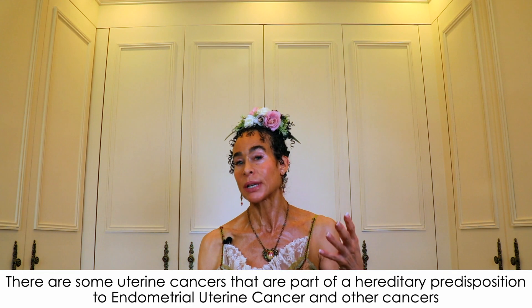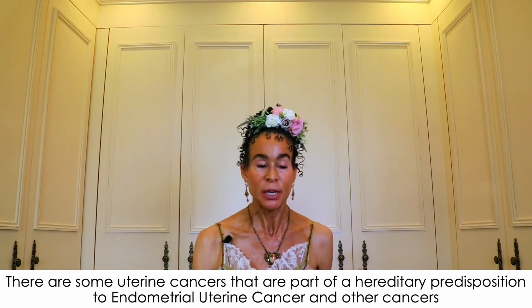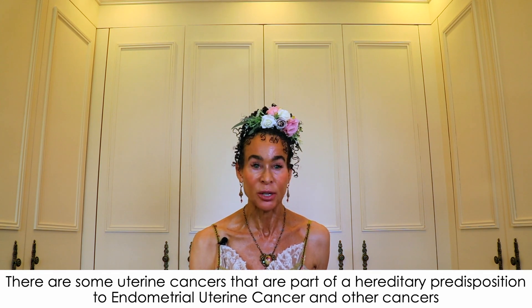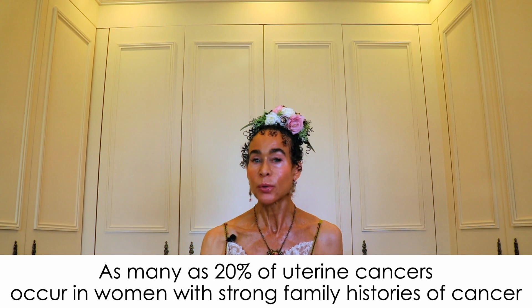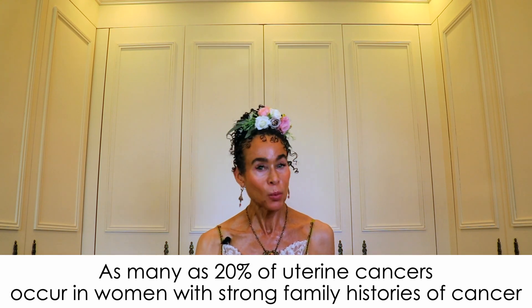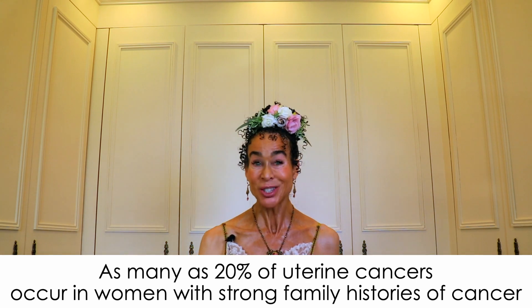Frenetic genetics is not an official term — I made it up. It rhymes: frenetic and genetic. The key is that there are some uterine cancers that are part of a hereditary predisposition to endometrial uterine cancer and other cancers. As many as 20% of uterine cancers occur in women with strong family histories of cancer.